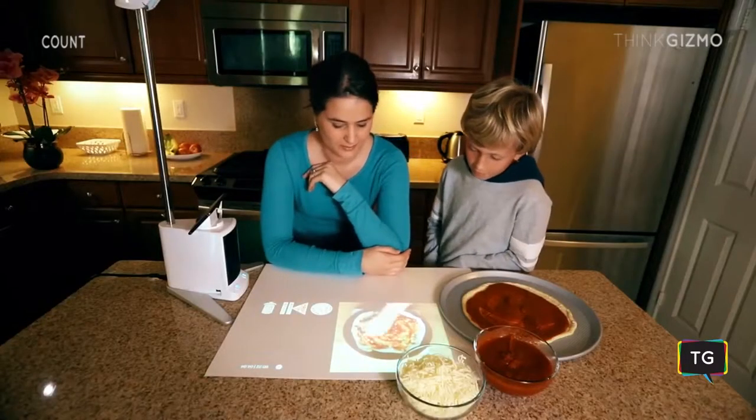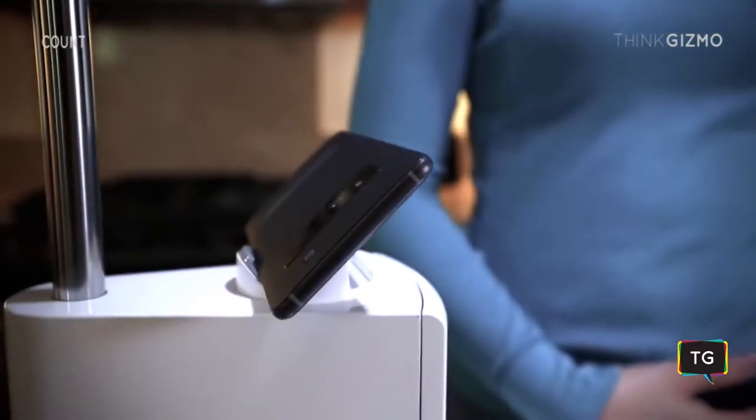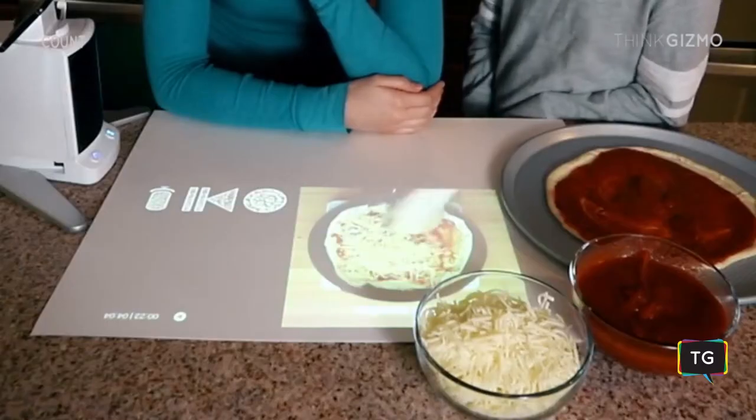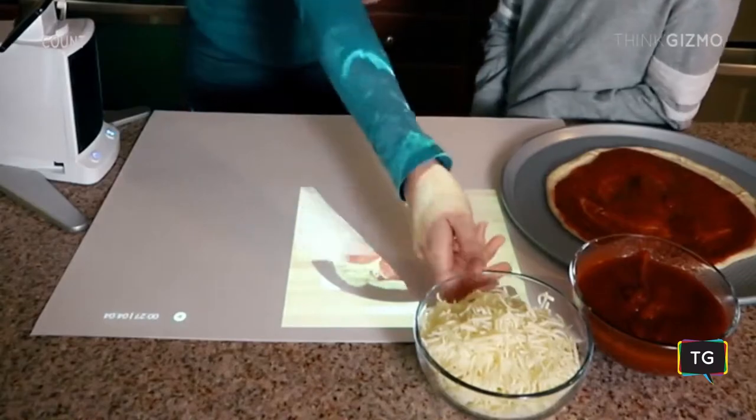Now your favorite apps are no longer stuck on your phone. Count uses your camera phone to scan the surface area of the projected space. This allows it to follow your motions and interact with the environment in a whole new way.